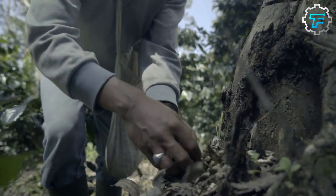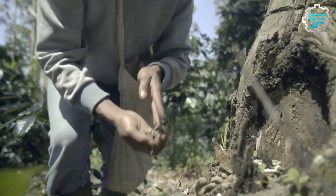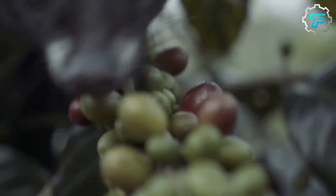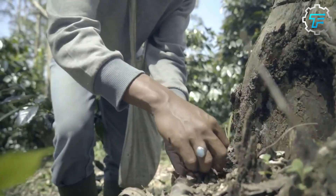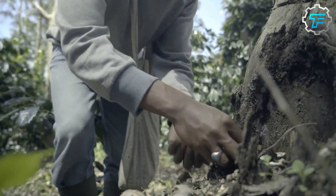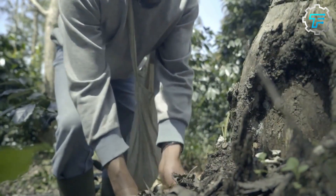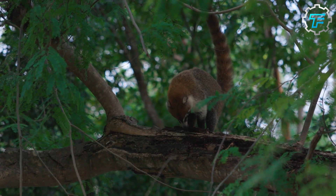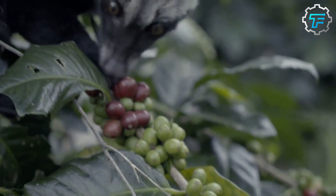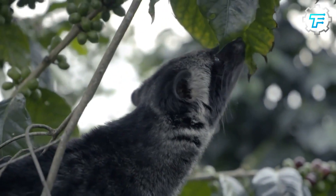Although the animals cannot digest these seeds, they are exposed to a series of enzymatic actions while in the animal's digestive system. Within 24 hours of ingesting the coffee cherries, the stomach of a civet separates the seeds from the fleshy part of the cherries, and the seeds are exposed to stomach acid, stomach enzymes, and a series of fermentation processes. All of these alter the amino acid composition of the seeds, which enhances the taste and aroma of the coffee beans. After staying a full day in the civet's digestive system, the seeds are passed out as feces.